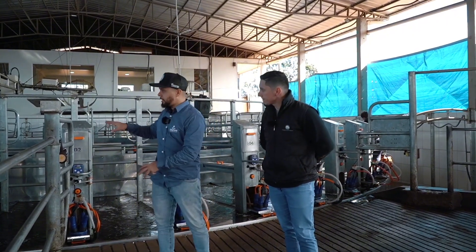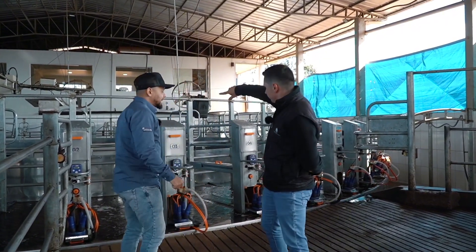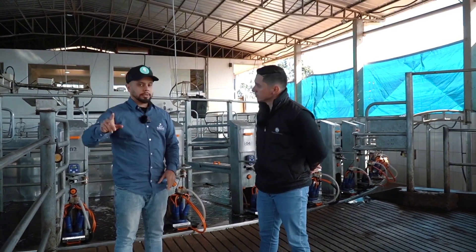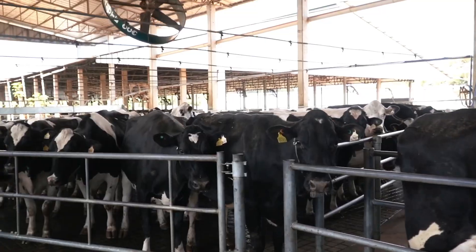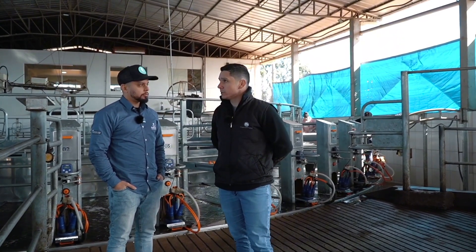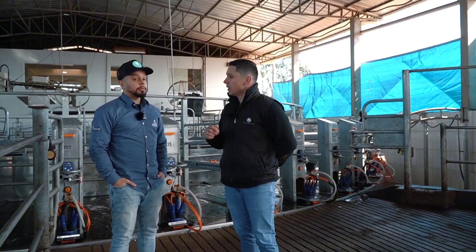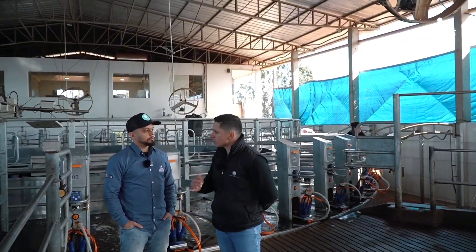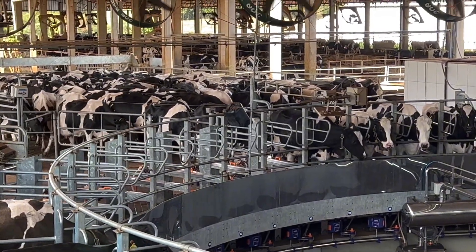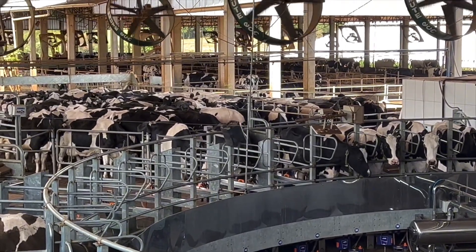How many cows enter here now? Here it's 48. Going from 14 cows in the milking line to 48 — how did this change things in terms of time? When we had the old milking system, we practically had no time between one milking session and the next; they were almost continuous. Today with the carousel system, we are milking these 800 animals in about three hours and 15 to three and a half hours, so the cows spend less time standing.